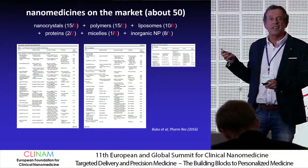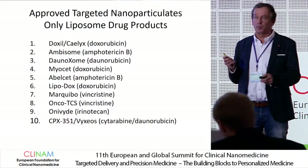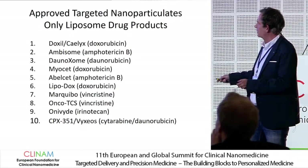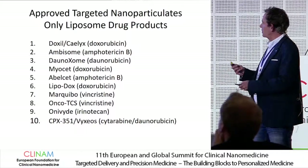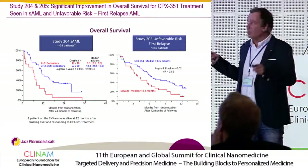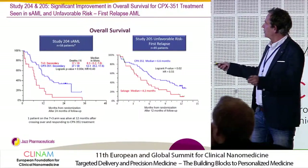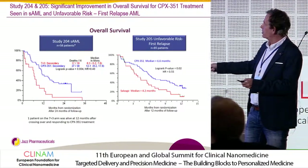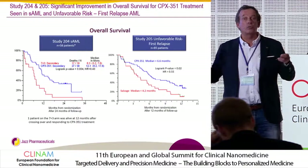If we really refer to targeted nanoparticles which have been approved, then there are only liposomal drug products on the market. The most recent one is Fyxios, containing two different anti-tumor drugs at a certain ratio, which seems to be very important. Here you have the therapeutic outcome in the clinic in AML patients — you see a prolongation of survival compared to standard of care, and the liposomes indeed increase survival at good tolerability.